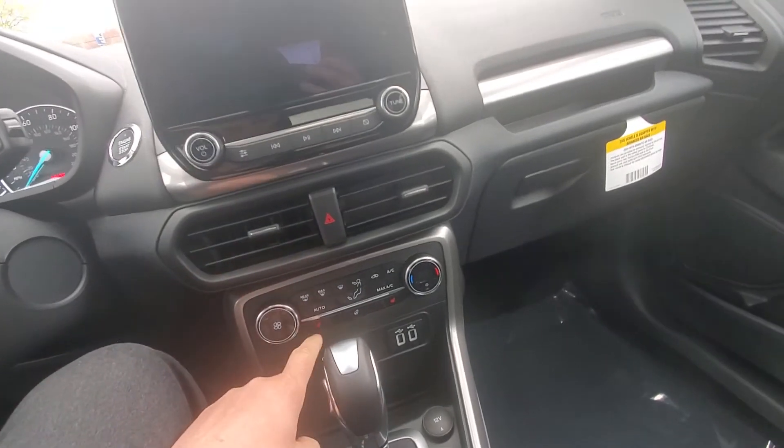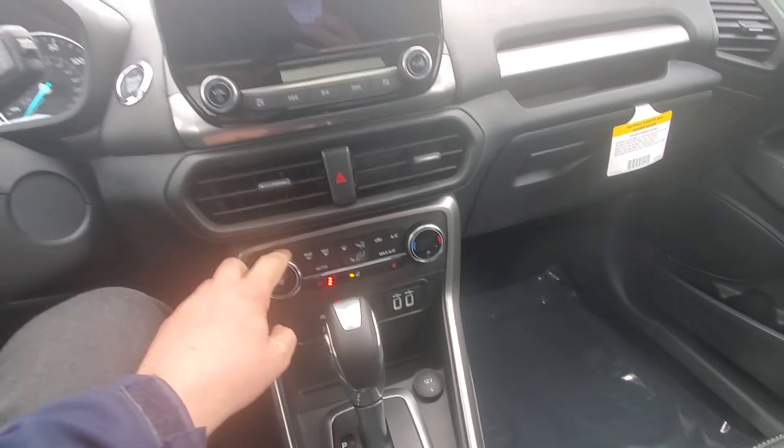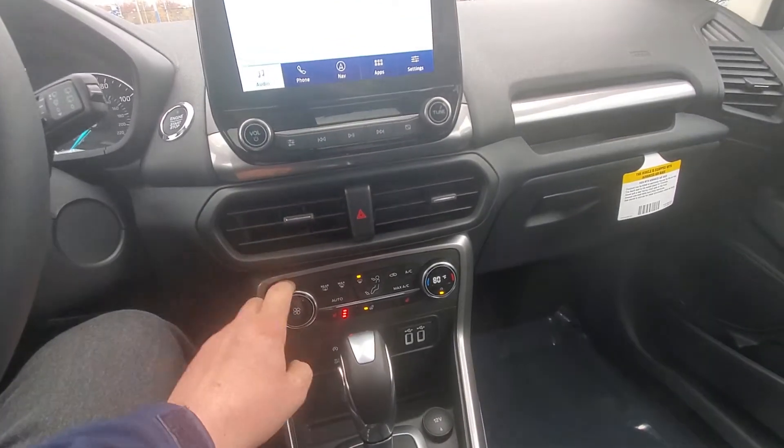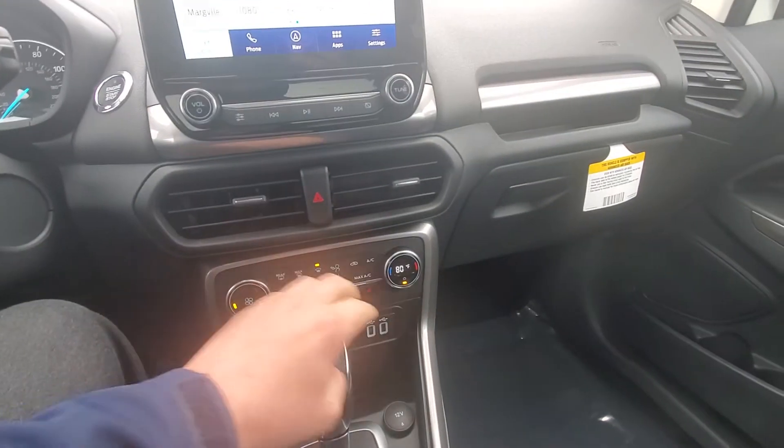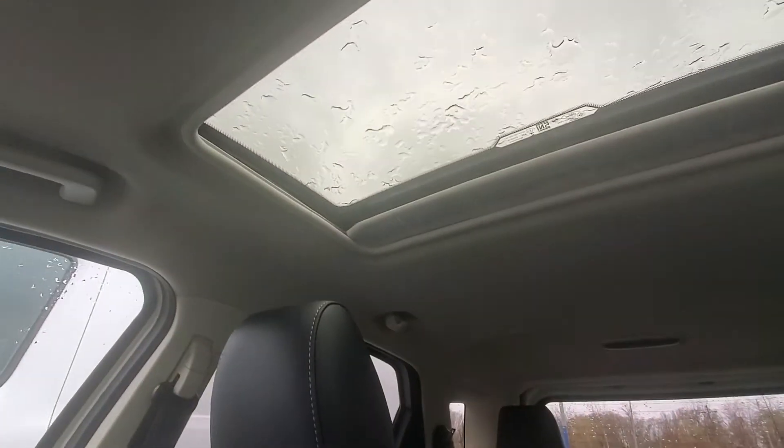Push start, it's got heated front seats and a heated steering wheel. And obviously the radio works as well. It does have a sunroof in here for you.